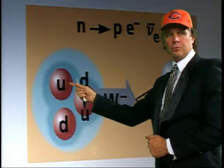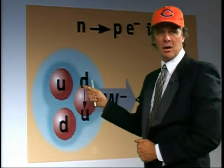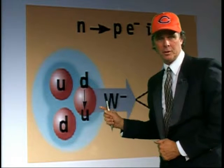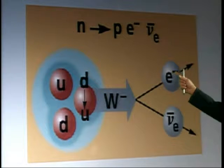A neutron is two down quarks and an up quark. When it decays, a down quark goes back to being an up, which makes it a proton. The W minus is going to carry the electromagnetic charge through the electron.